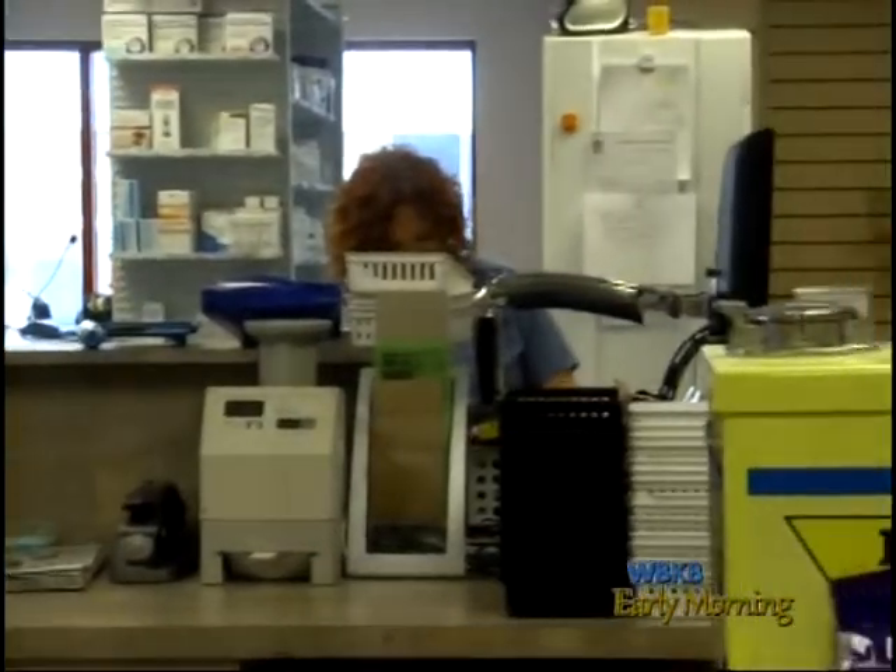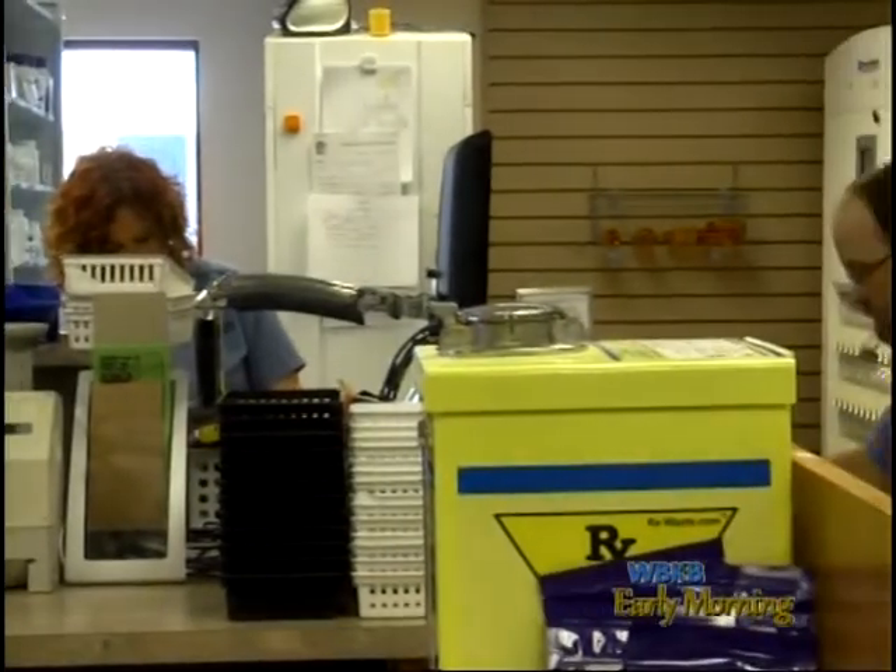When it comes to the pharmacy, Lamb says the remodel will also help with medical orders. Really, customer service is obviously our number one priority. That really won't change as far as the flow of customers coming and going. We do plan on waiting on the customers and filling medications just kind of right as normal.